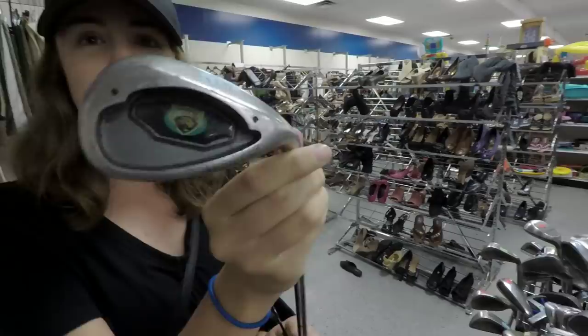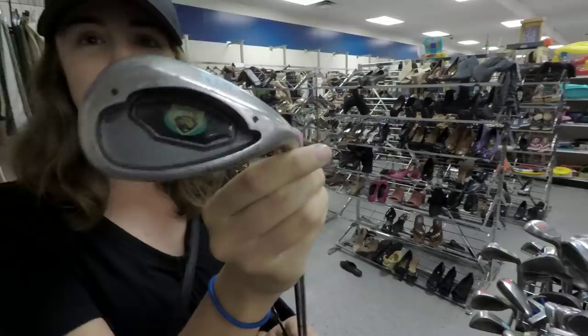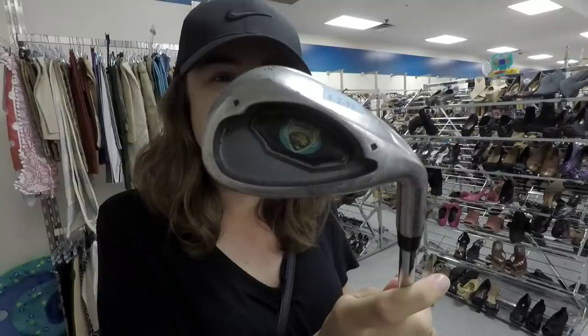Custom Jaguars irons — I think someone actually put that emblem in there, that's really cool. It's an LG Tour Grand, like an old Callaway X-16 knockoff, with a Jaguars emblem put in there.